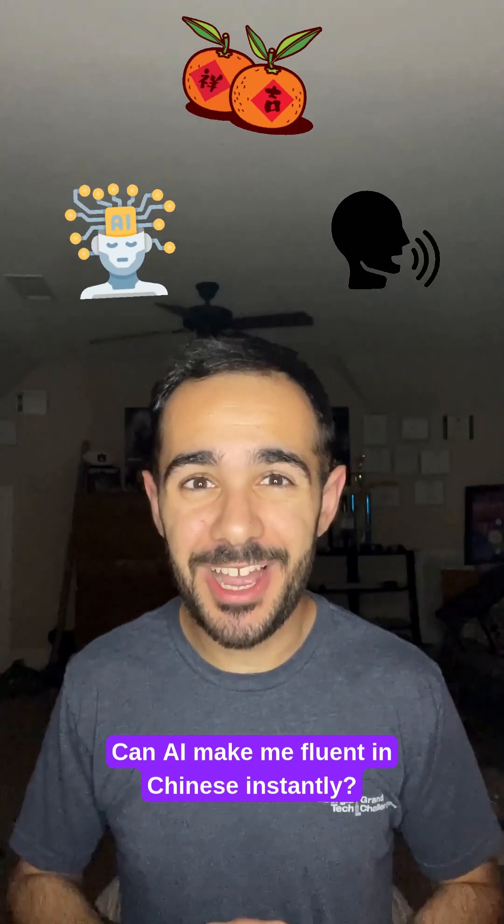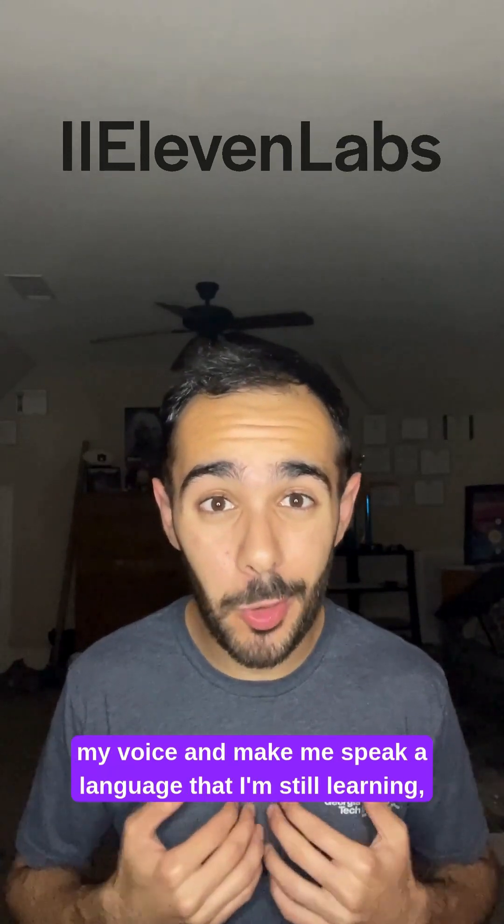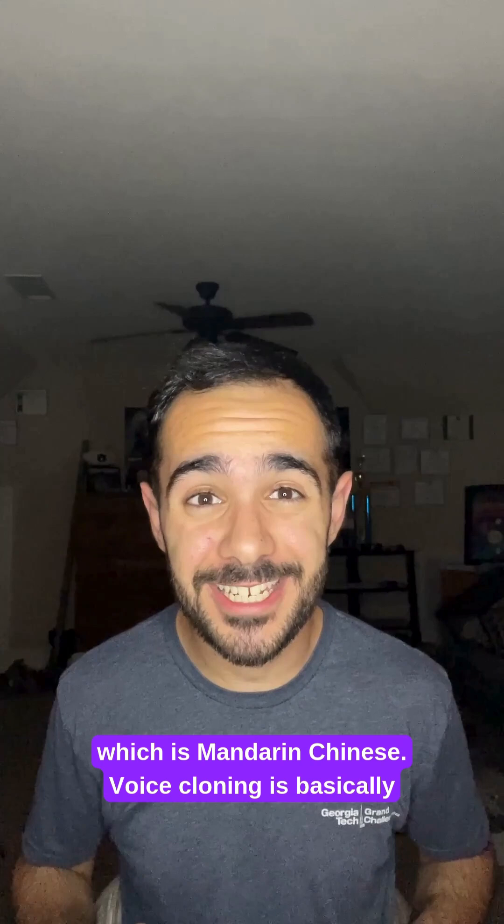Can AI make me fluent in Chinese instantly? Let's find out how Eleven Labs was able to clone my voice and make me speak a language that I'm still learning, which is Mandarin Chinese.